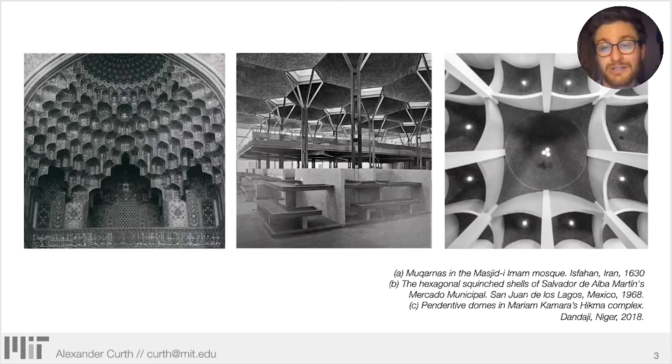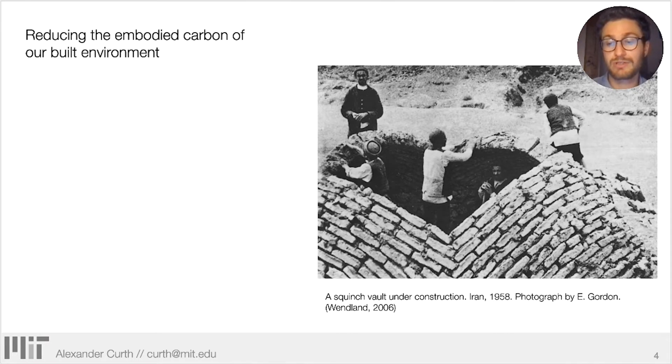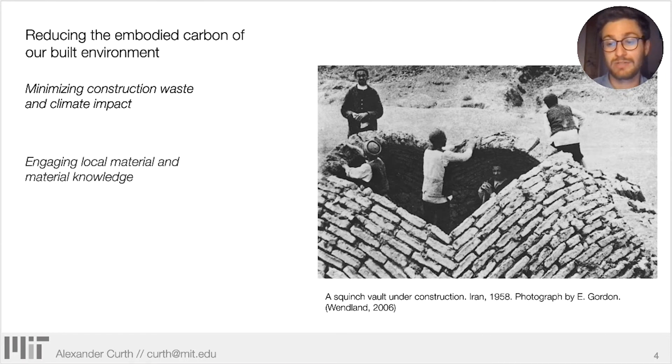The world is full of incredible spanning structures, including many made with masonry, a mode of construction whose logic is readily transferable to additive manufacturing. So why aren't we actually printing them? The challenge lies in creating material-driven technology that is adaptable to a wide range of locally sourced materials, construction techniques, and the rapidly changing environmental conditions of our world. These are efficient forms that offer the potential to reduce waste and climate impact by engaging local materials and local material knowledge.